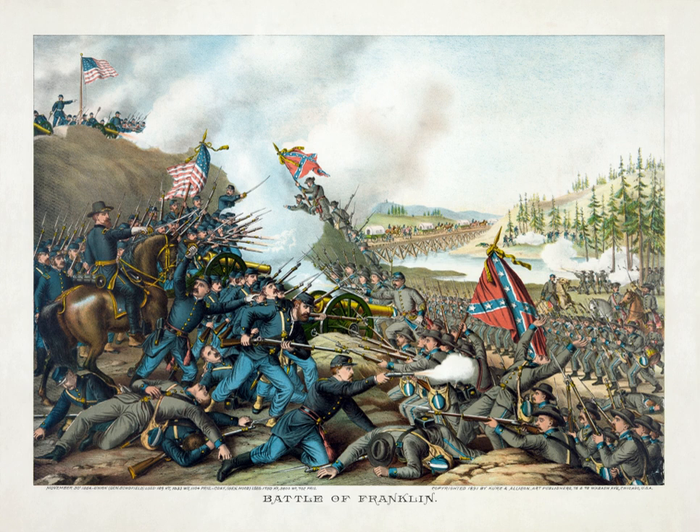The Union's momentary inability to defend the opening in the works caused a weak spot in its line at the Columbia Pike from the Carter House to the Cotton Gin. The Confederate divisions of Cleburne, Brown, and French converged on this front and a number of their troops broke through the Federal defenses on either side. The 100th Ohio Infantry of Riley's Brigade was driven back from its position to the east of the Pike, and Silas A. Strickland's Brigade was forced to withdraw back to the Carter House. In a matter of minutes, the Confederates had penetrated 50 yards deep into the center of the Federal line.